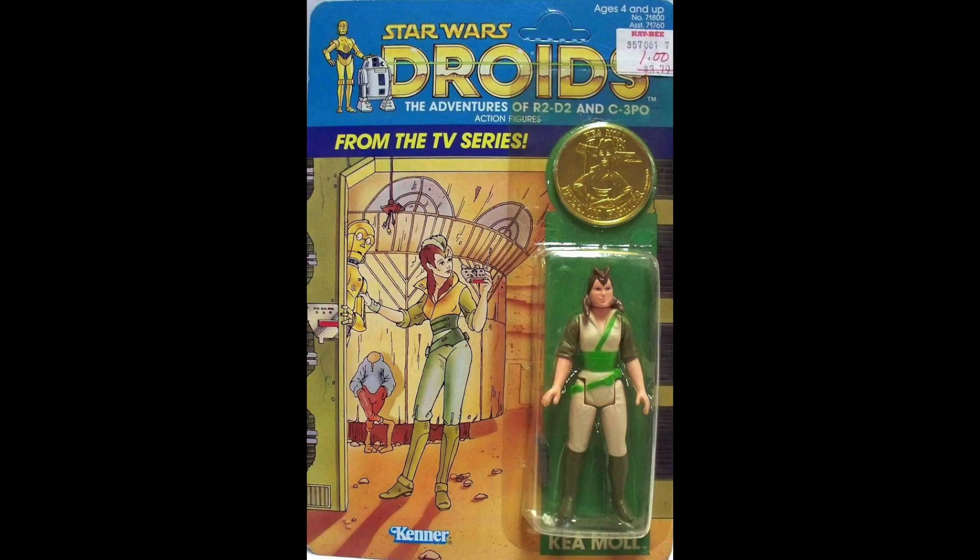A lot of you probably don't collect the Star Wars Droids action figures, and I can understand why — the TV show kind of sucked, and I was really too old for it by the time it came out. But look at this card from the Star Wars Droids line. Notice something odd? Look at that alien in the background — he has no head. He's headless. I did a whole video about this, but I've seen this card hundreds of times and never realized they drew an alien with no head. It makes absolutely no sense.